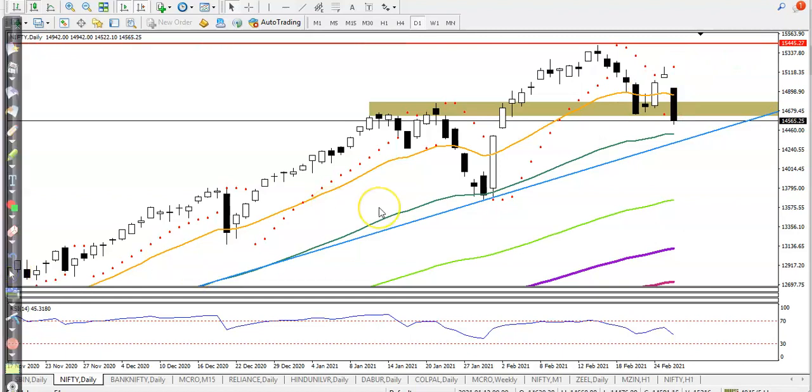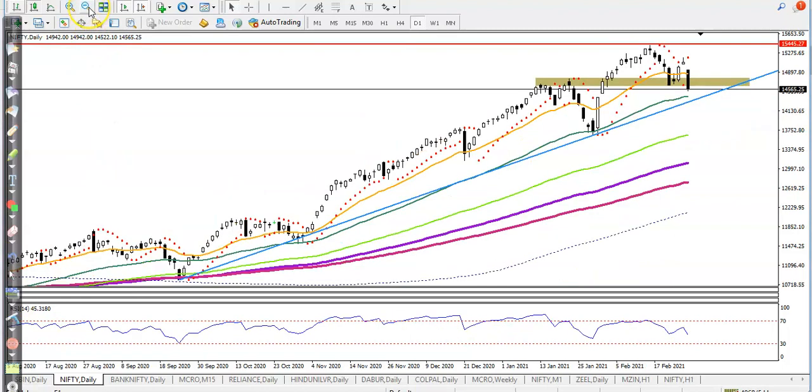Most people are asking me: 'Sir, can I go short here?' It is a trend reversal pattern, but still we are not confirming that it is going to reverse or continue toward the upside. In this area we have seen two scenarios — one, it may be a trend reversal pattern, or it may be profit booking.